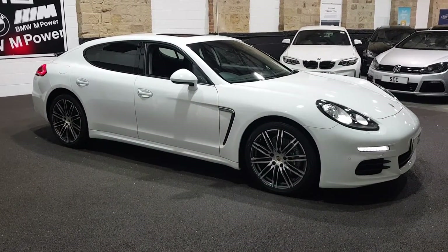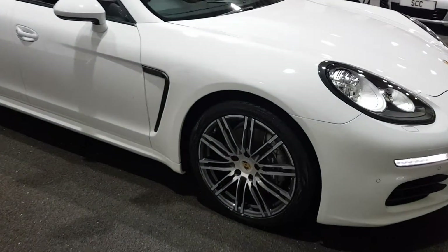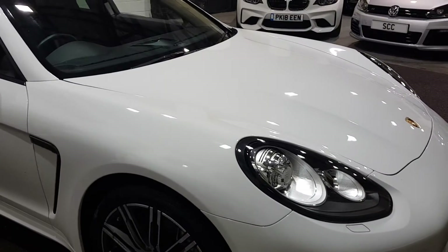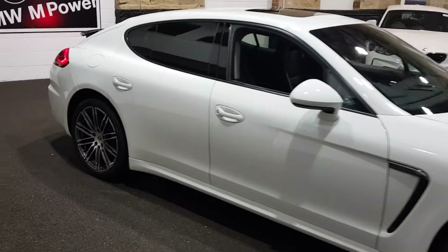Each car has been spec checked with the manufacturer and HPI to make sure that the car is what it is. The car is in fantastic condition all around — that's the main purpose of the video, and to introduce you to SCC.